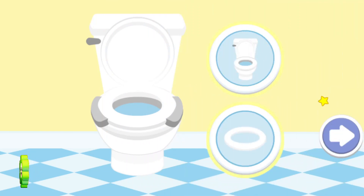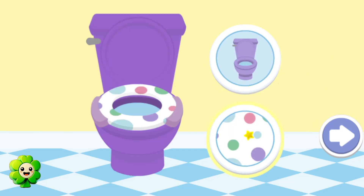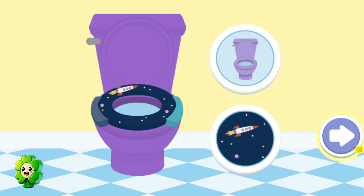Now it's time to decorate your potty. You can change the color and add designs to the seat. Click on the arrow when you're done. Elmo loves this potty!